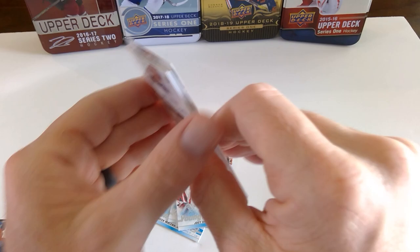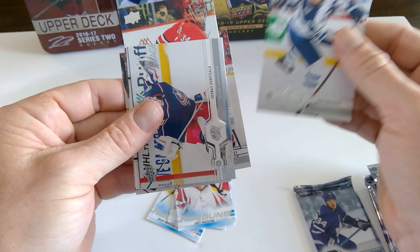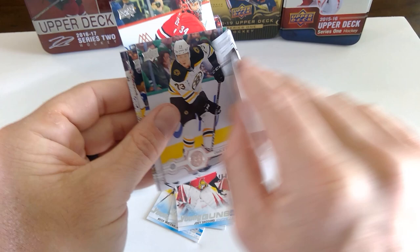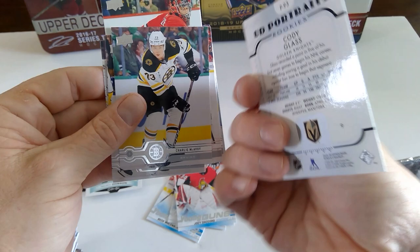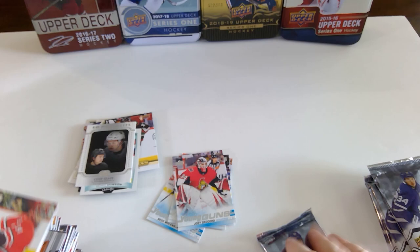I don't know if the UD Exclusive young guns count towards your number of young guns. Peter Mrazek. Madison Bowey. Jack Roslovic. Jonas Korpisalo. UD Portrait rookie of Cody Glass — just got sent down to the minors. Charlie McAvoy. Steven Stamkos. And John Gibson.